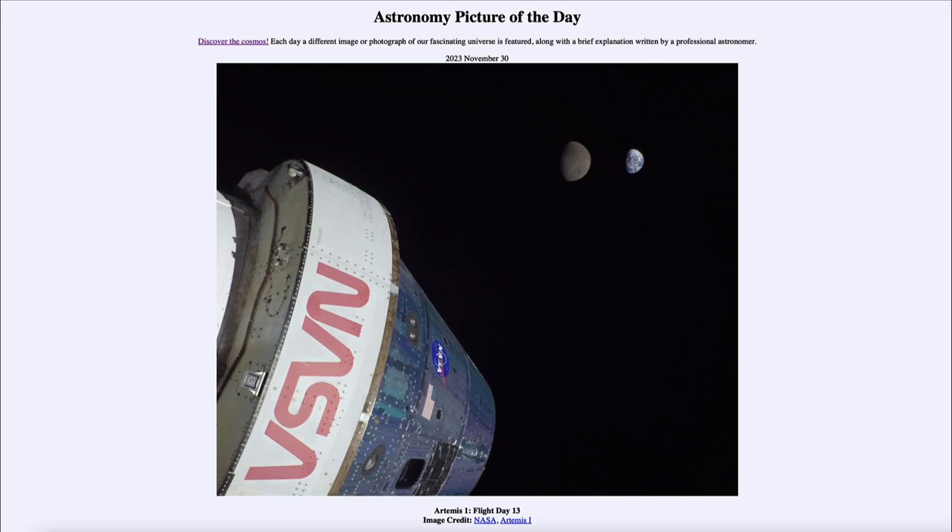We also note that our moon appears a little bit bigger than Earth here. Why would that occur? Well, because we're a lot closer to the moon from this image — the Artemis capsule was out beyond the moon, but still far closer to the moon than to Earth. Objects look larger when we're closer to them, and even though Earth is four times the diameter of the moon, it was many times farther away, which makes it look even smaller than our moon — although they appear very close in size in this image.